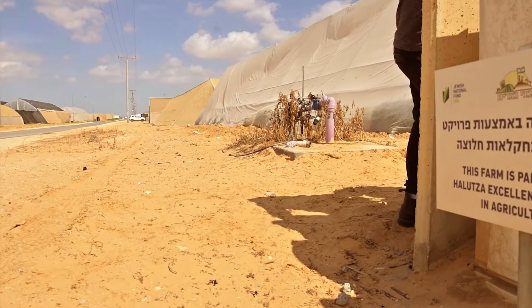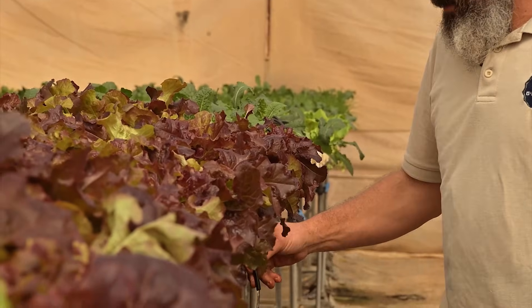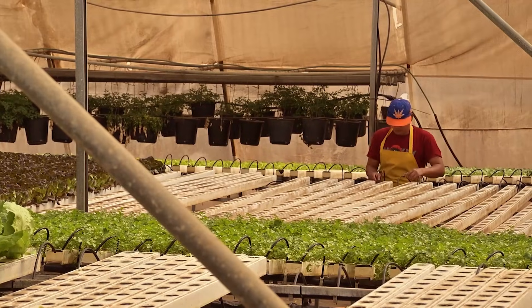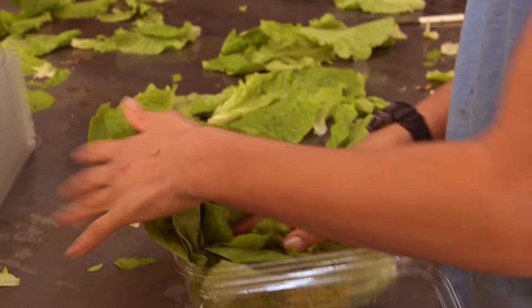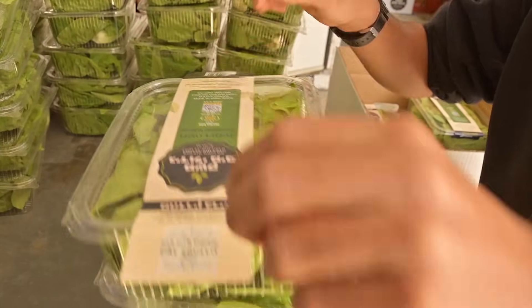The Halutza communities, once a dry and barren desert, are the embodiment of modern-day pioneering, supported by philanthropic movements like Jewish National Fund USA. We are using NFT hydroponics — it's built with a tunnel that you grow greens inside. It saves water and gives you advanced growing. Their investment in cutting-edge water solutions like hydroponic farming has helped Halutza thrive as one of the most successful agricultural communities in the Negev, allowing them to grow exceptional crops sold throughout the world.